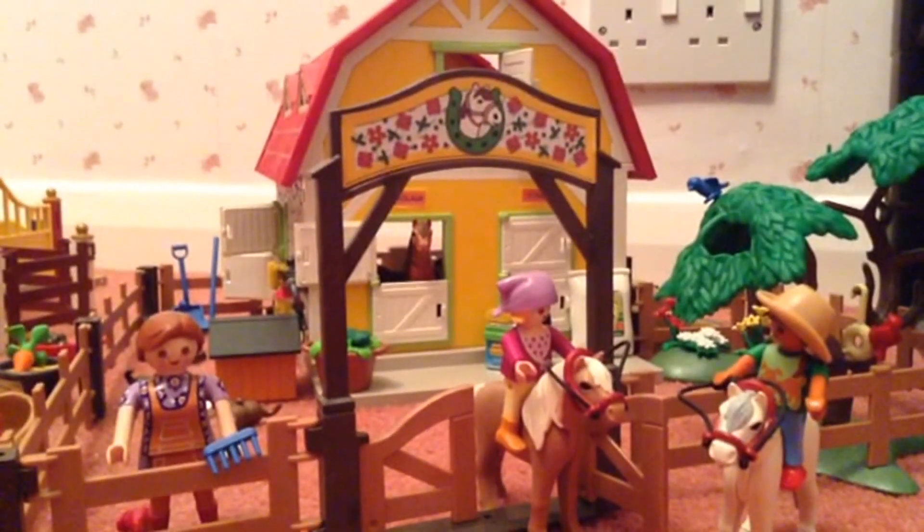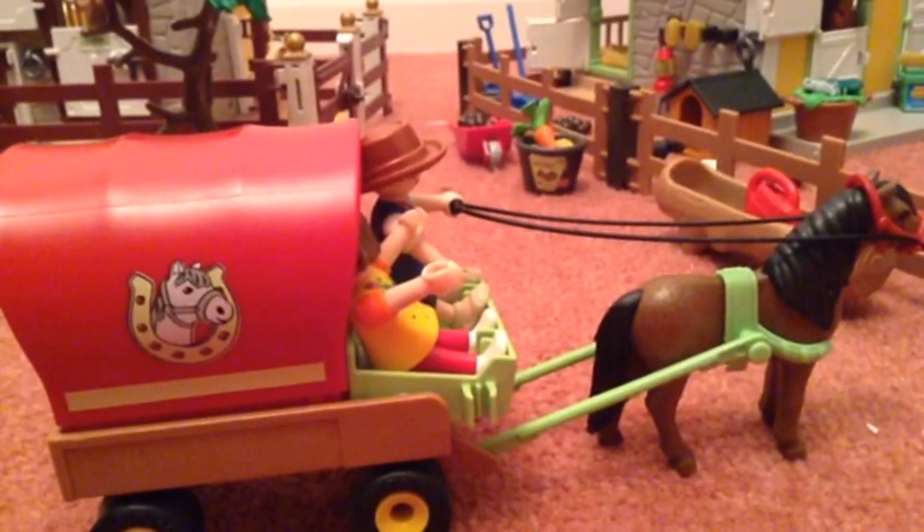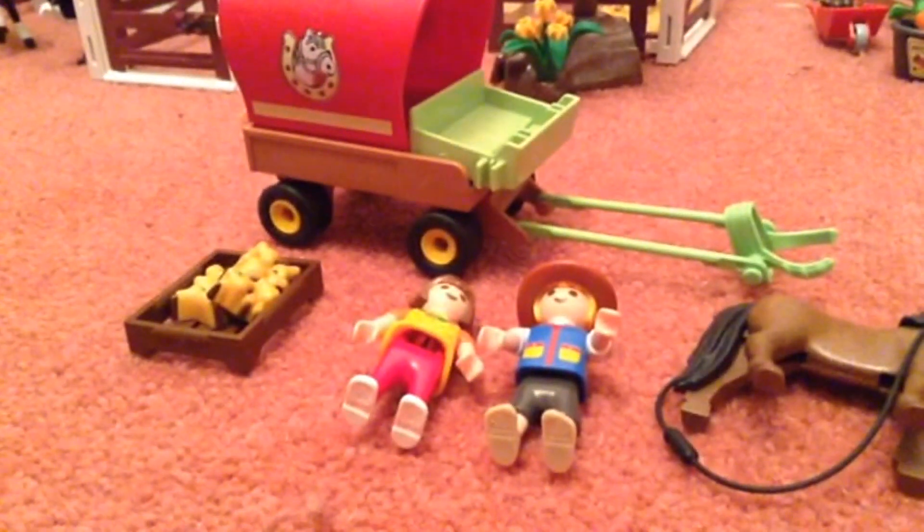The only thing you may need to buy separately for this amazing set is the children's pull-along pony wagon. With the wagon and horse it comes with two children and a basket full of food.